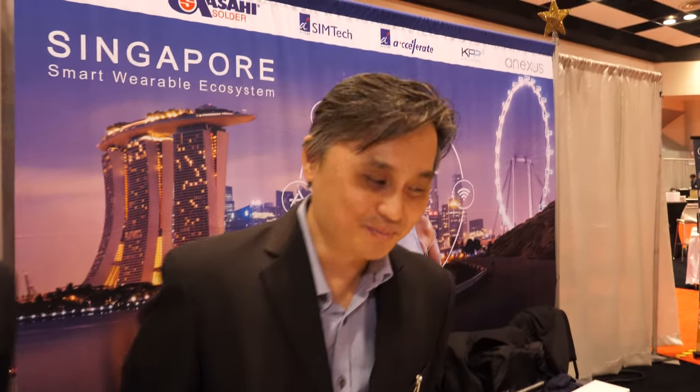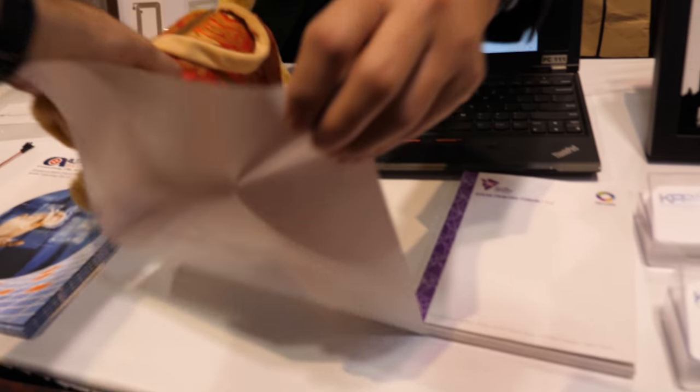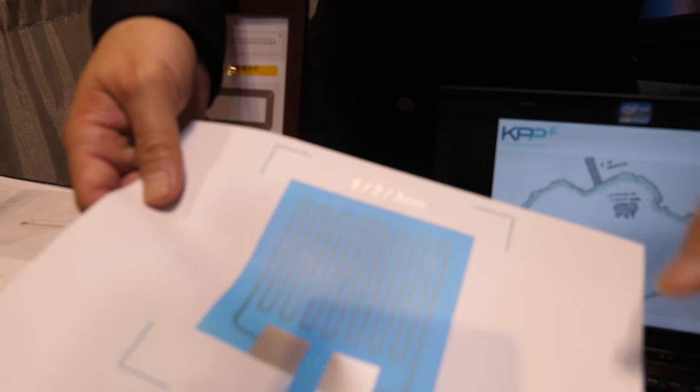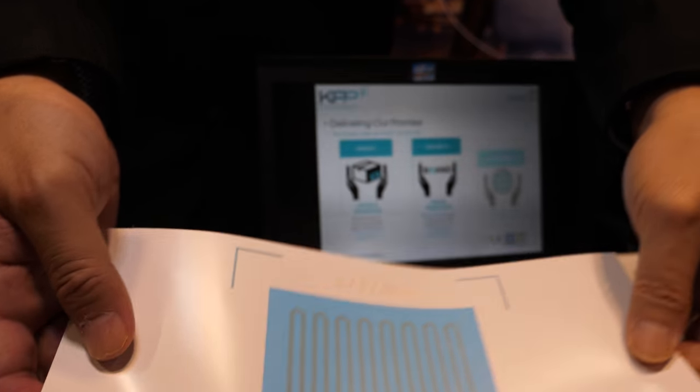My name is Melvin. I'm from KPB Packaging. We are a printing and packaging company that does printing in the printed electronics arena — things like this heat-transferable material, TPU. What we do is use conductive and functional inks, print them out, and transfer them into the fabric.